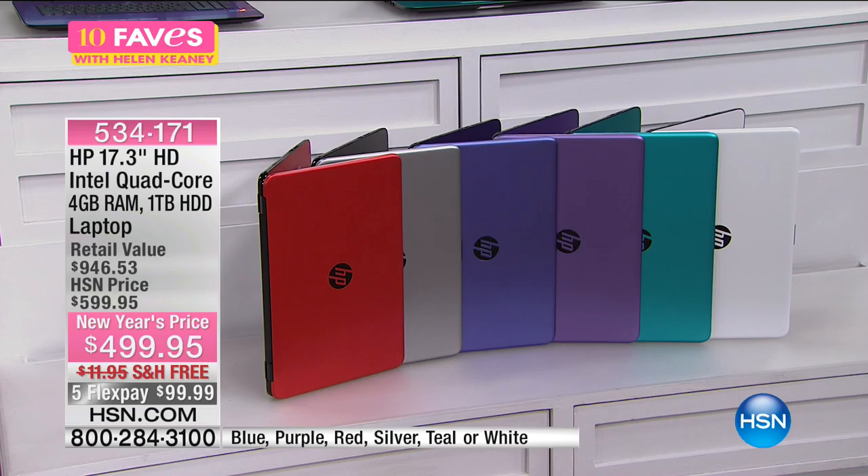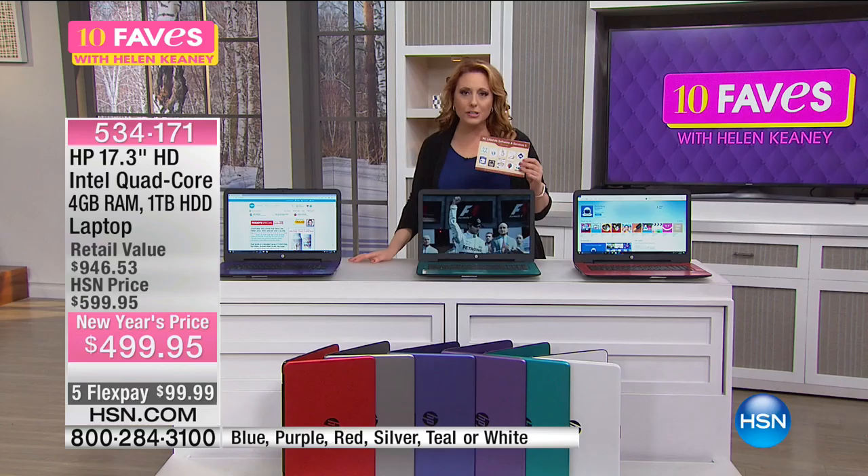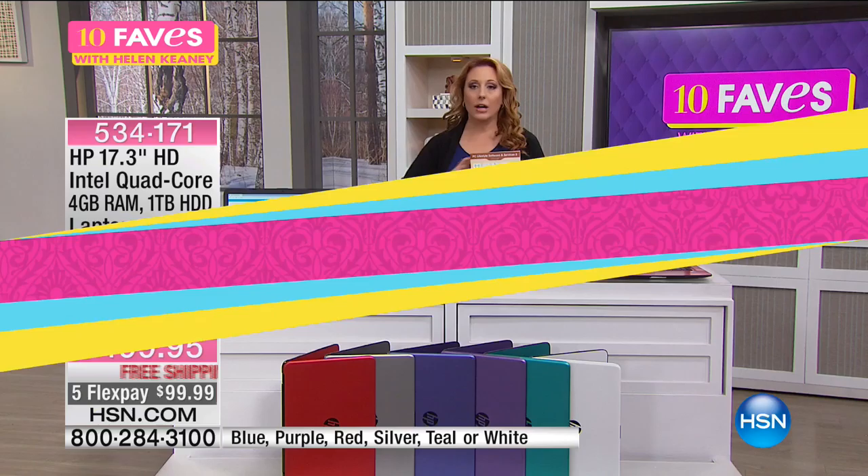We've got really fun colors: red, silver, a really beautiful blue, fun purple — for 10 Faves, that's my personal favorite — then we also have teal and classic white. A lot of you love white. We are also doing an exclusive bundle with a lot of extra bonus goodies.